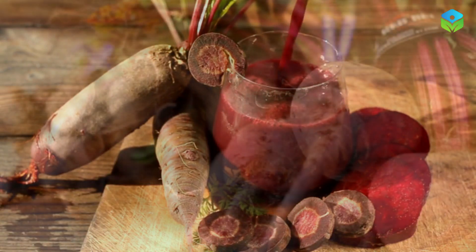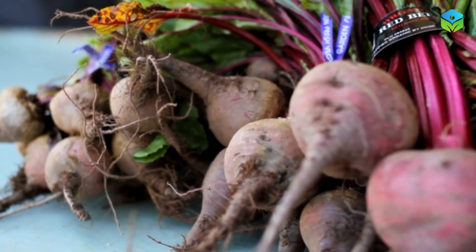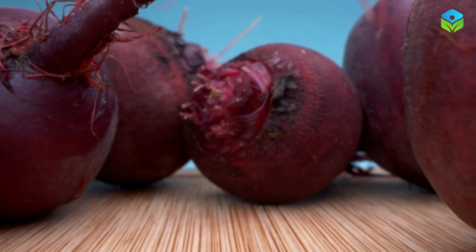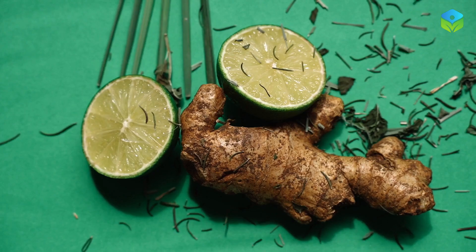Beets are a true circulation booster. Packed with nitrates, beets help dilate blood vessels, allowing more blood to flow through. Whether juiced or roasted, adding beets to your diet can work wonders for your leg and feet circulation.